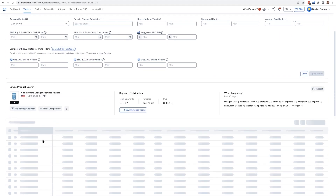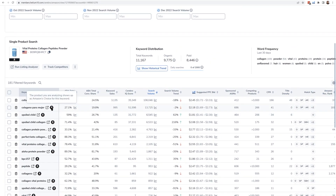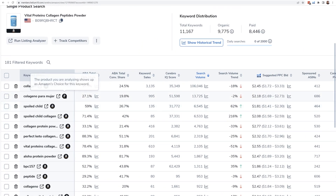Doing these steps will show you all the keywords that the given product had the Amazon's Choice badge for, the last time Helium 10 checked. You'll be able to differentiate inside of Cerebro because the indicator will appear fully colored, and if you open it up on Amazon, you might even see it's denoted as the 'Overall Pick.'